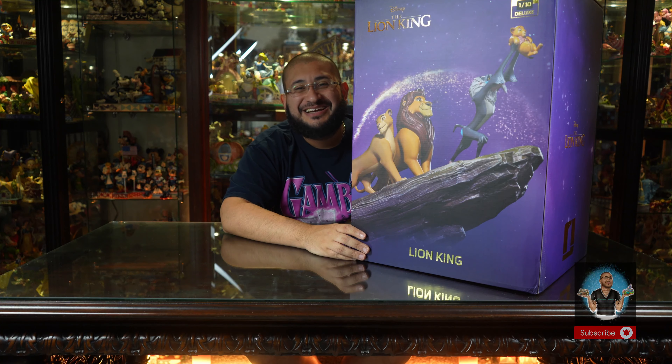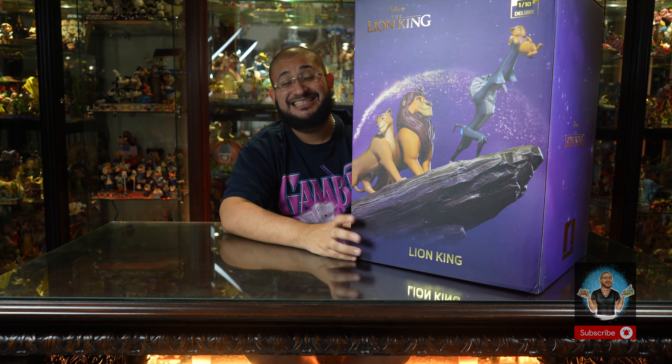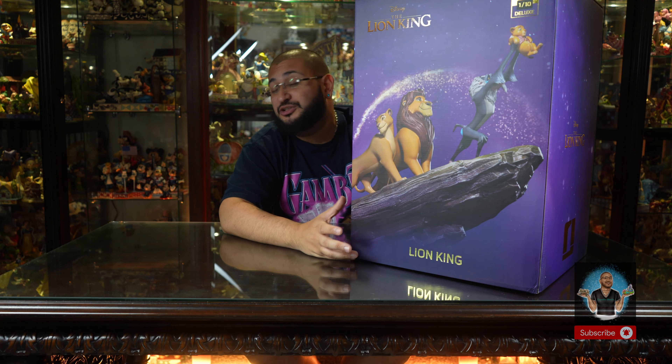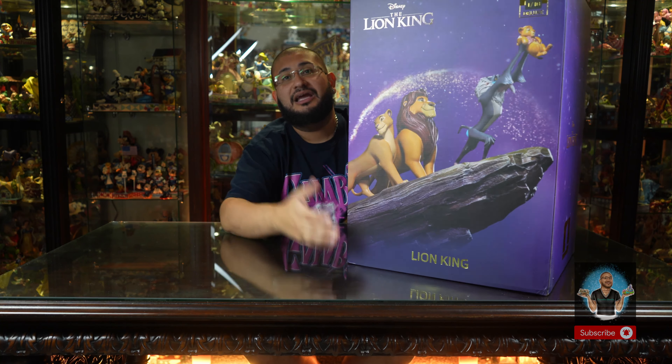Now let's come back to this piece — the Pride Rock Lion King scene. This iconic scene in the movie is unforgettable. This movie, alongside The Little Mermaid and Beauty and the Beast, changed the trajectory of what the Disney era was in the 90s and brought Disney back to the forefront.